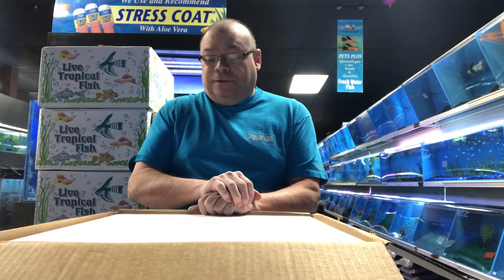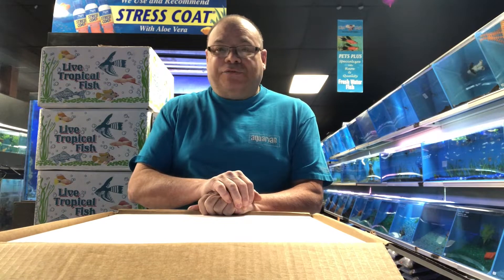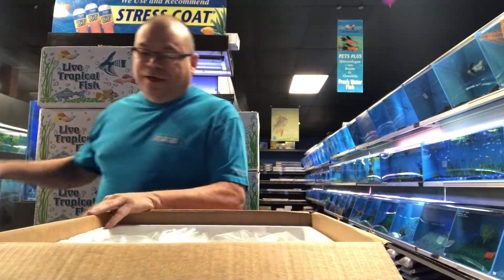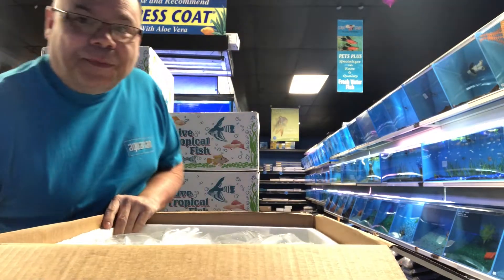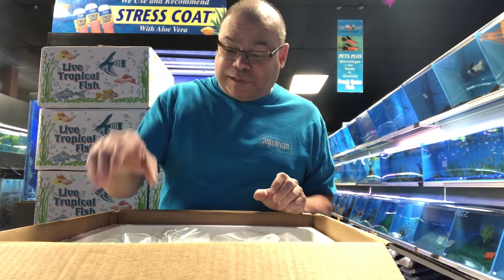Hello. Welcome to Episode 3 of What Did We Get Today? We're again at Pets Plus Natural in Lawrenceville, New Jersey. We got 15 boxes of fish in today from Lyle's Fish Farm in Florida — got fish and plants. Let's start opening boxes and see what all we got. I haven't even seen an invoice yet, so I don't know for sure what they sent.